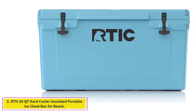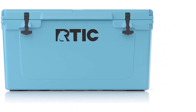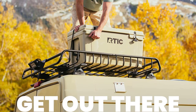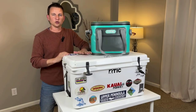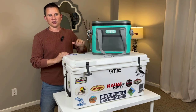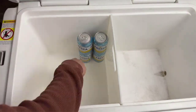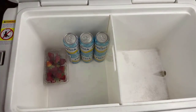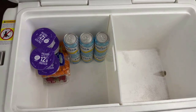At number 5: the RTIC 65 Hard Cooler Insulated Portable Ice Chest. All about the extremes, the RTIC hard cooler is designed for impact resistance, durability, and long-lasting ice retention — perfect for anywhere adventure takes you. With up to 3 inches of closed-cell foam insulation, your food and beverages will stay colder and for longer. This portable cooler features heavy-duty rope handles that allow you to take it anywhere, keeping your drinks, food, and meat cold on long trips.